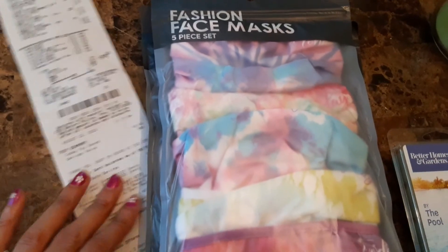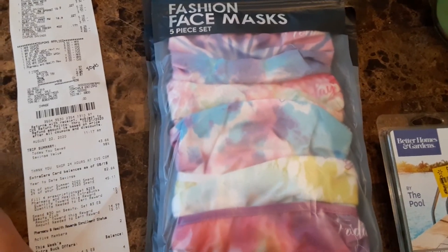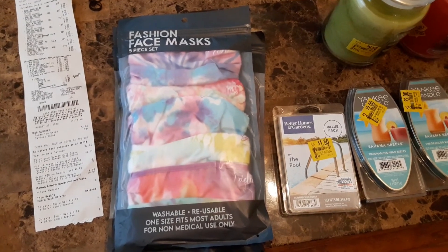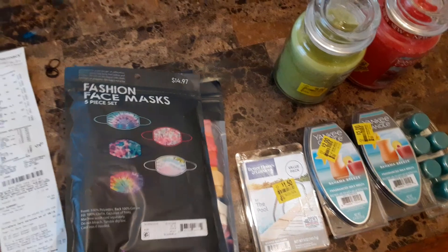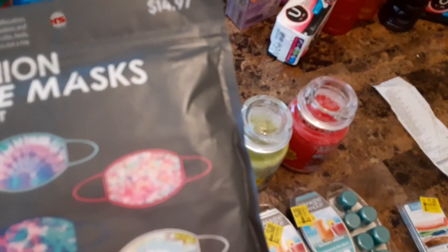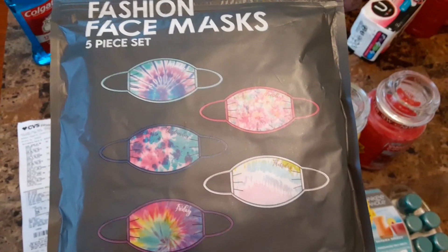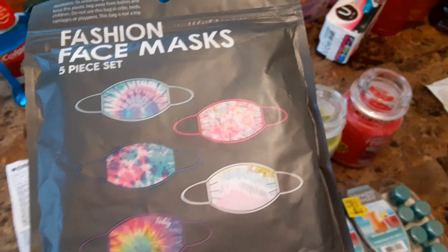I also got these fashion face masks at Walmart. They had them inside bins — cartoon designs, all kinds — they've got something for everybody. My kids are going back to school on September 8th, so I wanted to make sure we had enough masks to rotate a fresh one every day. You get five masks for $14.97. The Hanes brand has five plain black or white masks for about $7, but these cost a bit more because they're designer.